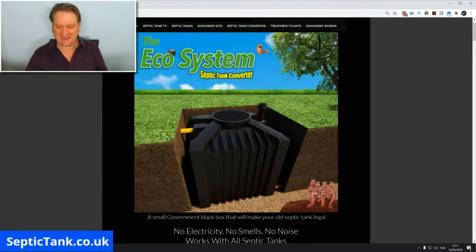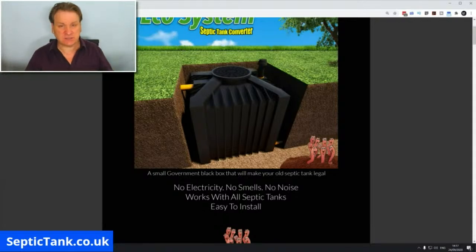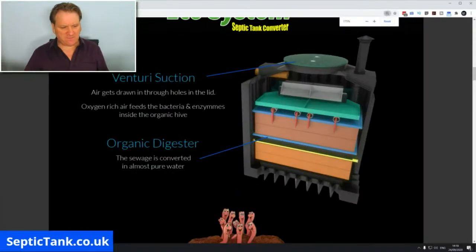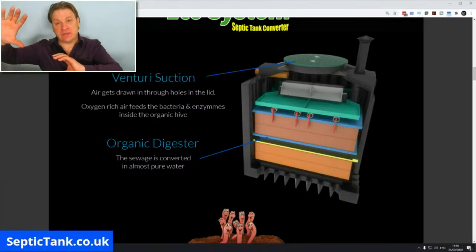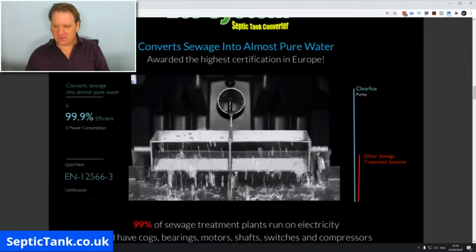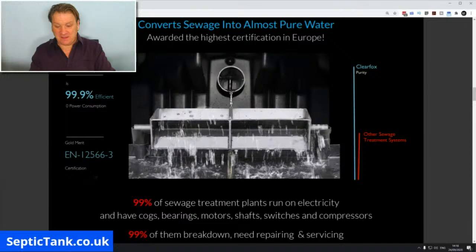It's a small, government-approved black box — organic, no smells, no noise. It works with all septic tanks and is really easy to install — you or your builder can do it. These units work via venturi suction, like an organic lung. They have holes in the lid that suck in air and exhale CO2 through a vent on the top. They oxygenate organic biomat layers that convert raw sewage from your old septic tank into clean mineral water that can go straight into a river, soil, ditch, or stream.